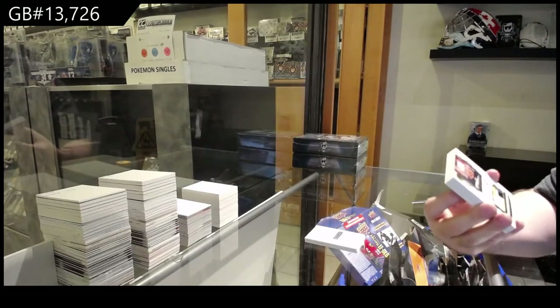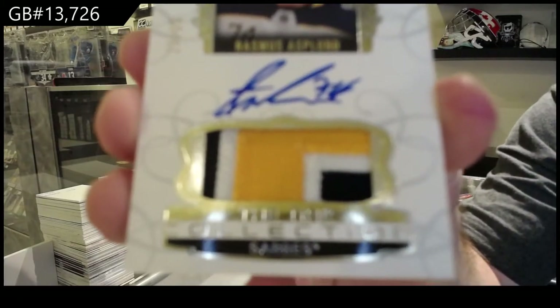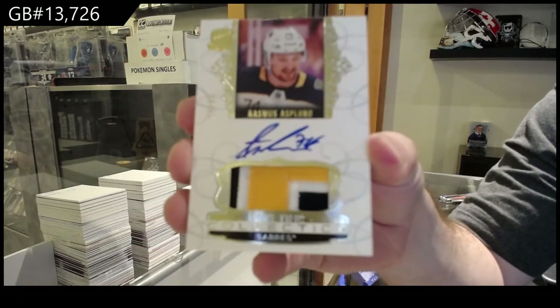For the Buffalo Sabres, collection patch auto number 35 — Rasmus Asplund.